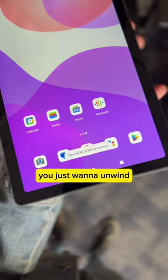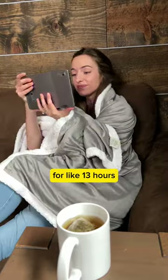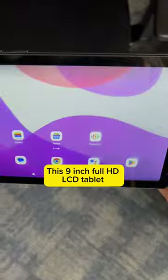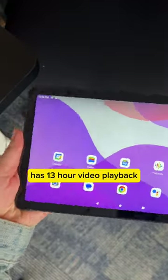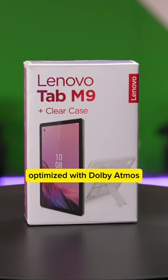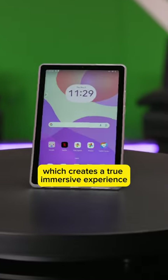You know how sometimes you just want to unwind and get yourself a cup of tea, wrap up in a blanket, and watch a movie for like 13 hours? Which is completely possible with this Lenovo Tab. This 9-inch Full HD LCD tablet has 13-hour video playback and dual stereo speakers optimized with Dolby Atmos, which creates a true immersive experience.